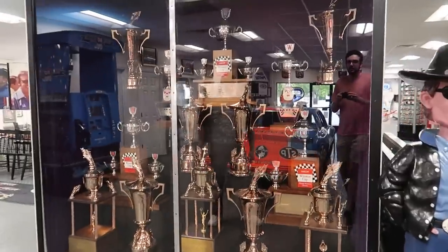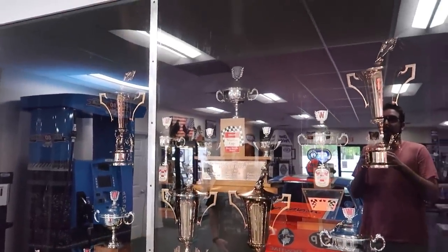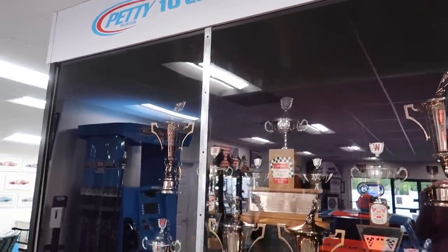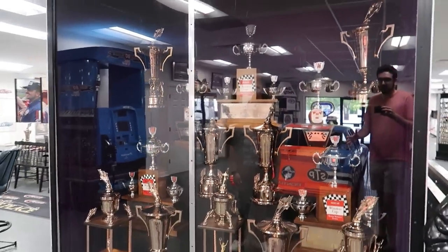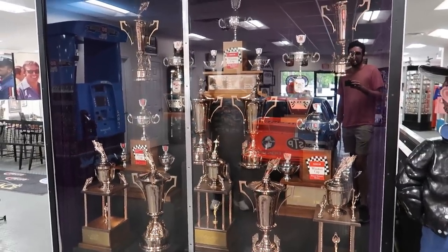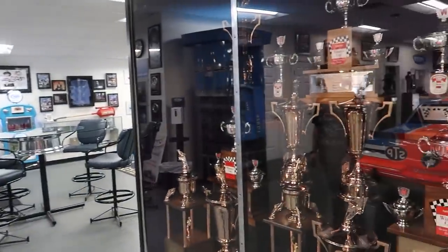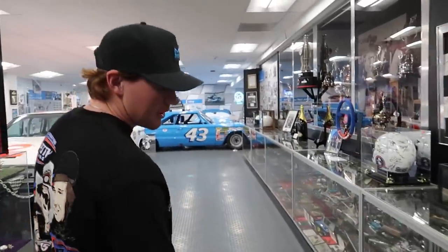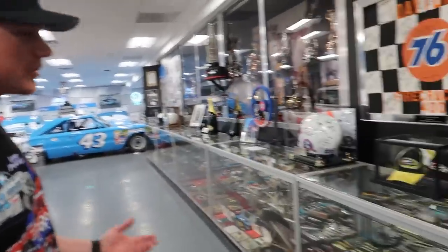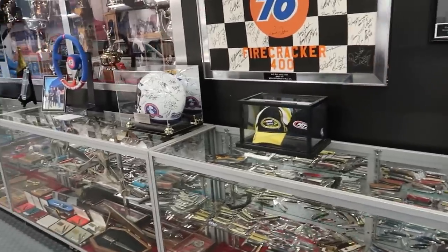Ten Winston Cup championships. Right here — my great-grandfather Lee won three of them, and then of course Richard. So this is all of them right here. That's a heck of a centerpiece. People say — my mom always says my grandpa's a hoarder, but he calls himself a collector. So pocket knives and guns, he's always collected.